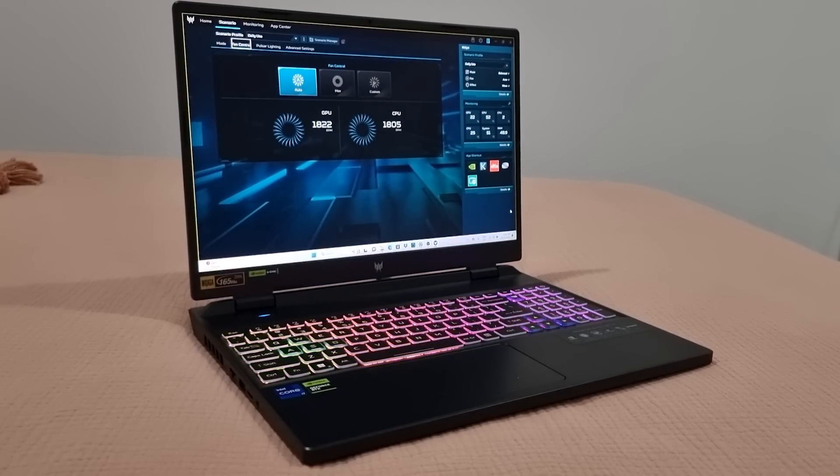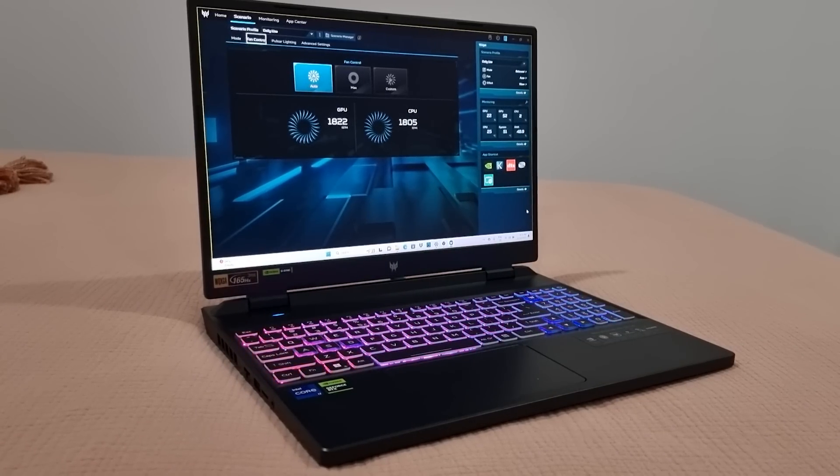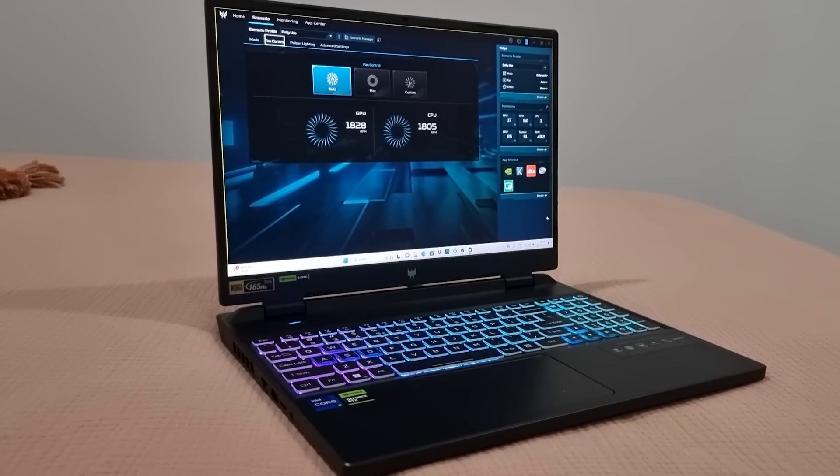Now that I've raved about the laptop enough, for those of you enjoying the video, make sure you go to the description down below. There's going to be a tweet that you can enter to win a brand new Helios Neo 16 laptop. Make sure you enter — anyone can win.